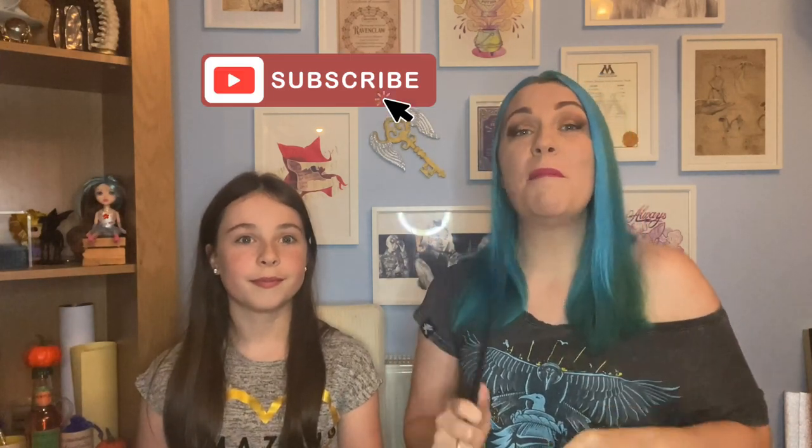Thank you so much for watching, guys! I hope you really enjoyed this video. If you did, please give it a magical thumbs up. Don't forget to hit the subscribe button to become part of my little magical community, and turn on the notification bell to be notified every time I upload. I'll see you very soon in the next one. Bye! — And definitely subscribe to my mum because she's awesome!